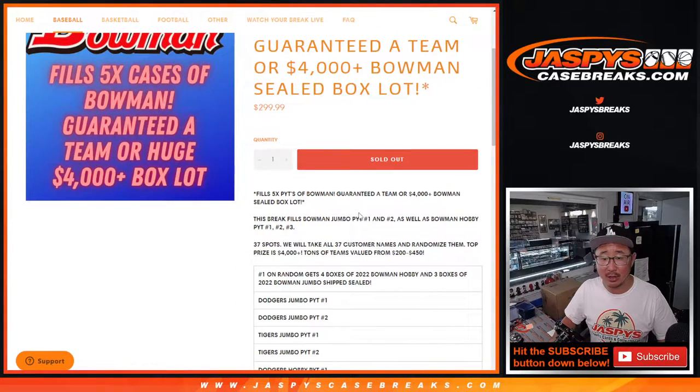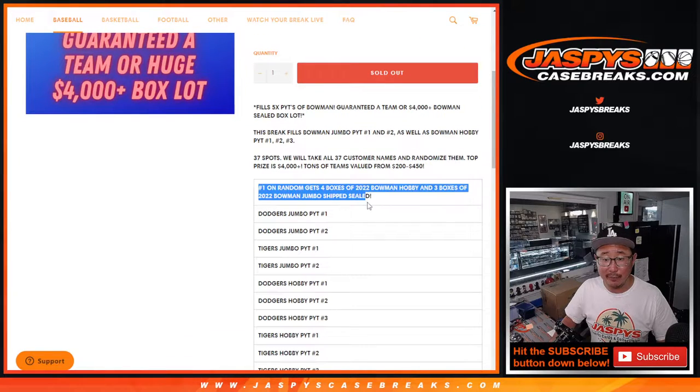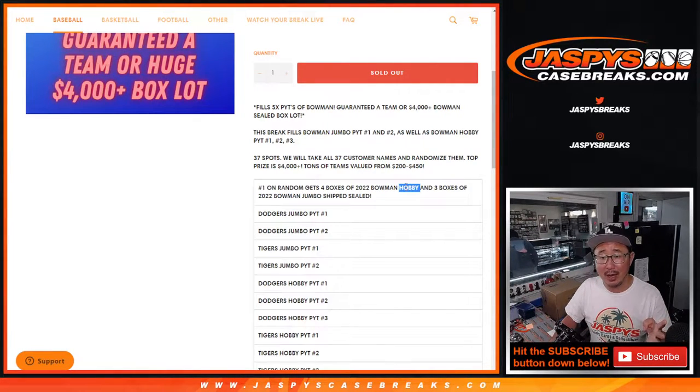That should be pretty nice. This will unlock two jumbo cases, three hobby cases, and we had a little fun with this filler. The grand prize gets seven boxes of 2022 Bowman Baseball, four boxes of 2022 Bowman Hobby Edition, and three boxes of jumbo edition.